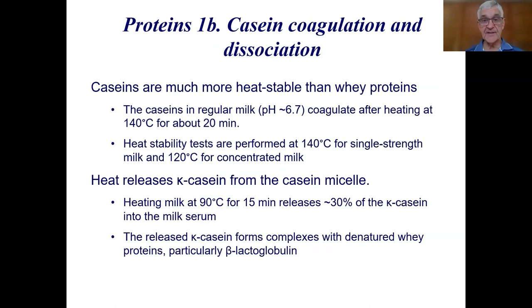Caseins are much more heat stable than whey proteins. Whey proteins start to denature around 70 degrees, whereas caseins are quite stable up to about 140 degrees. In regular milk at pH around 6.7, caseins are stable up to 140 degrees for 20 to even 30 minutes in a really stable milk. Heat stability is very dependent on pH, and it varies quite considerably across the pH range.